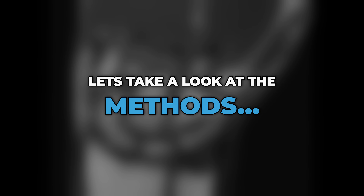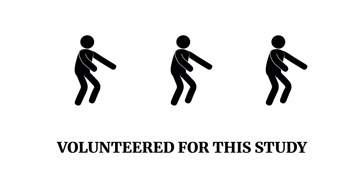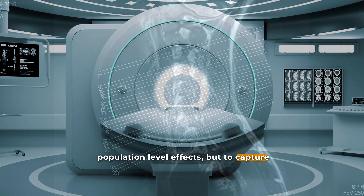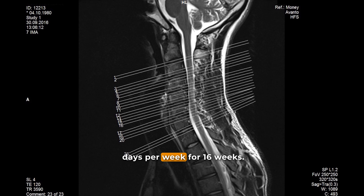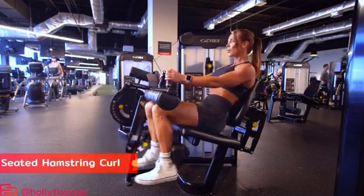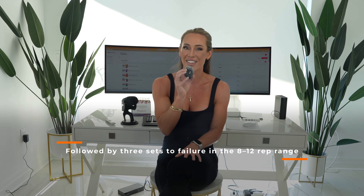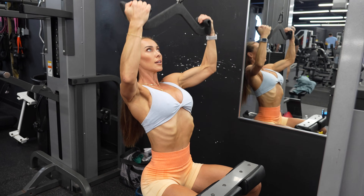Three healthy young men — physically active but with no prior resistance training experience — volunteered for this study. The purpose here was not to detect population-level effects, but to capture high-resolution anatomical data about hypertrophy patterns. Training took place three days per week for 16 weeks. Each session included a combination of lower-body and upper-body exercises, including squats, knee extension, knee flexion, bench press, and lat pulldowns. Each exercise was performed for a warm-up set, followed by three sets to failure in the 8–12 rep range. Loads were progressively increased to maintain that rep range, so participants always trained close to volitional failure, which is typical for a true hypertrophy-style program.